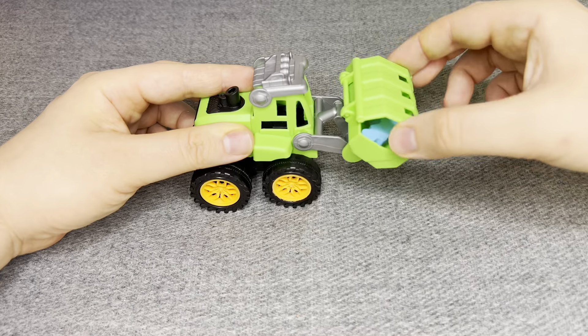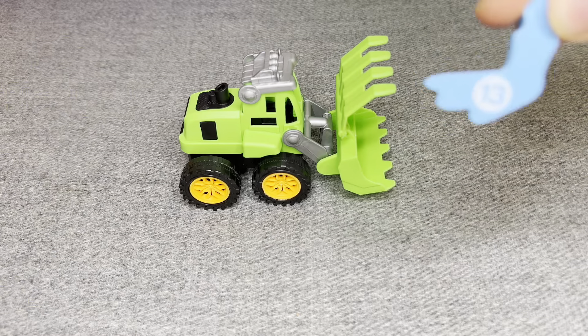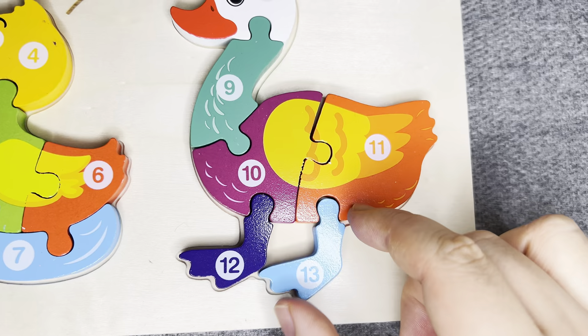Oh! This is an excavator! Hmm! Oh! Nice! This is number 14! Number 14! Right!